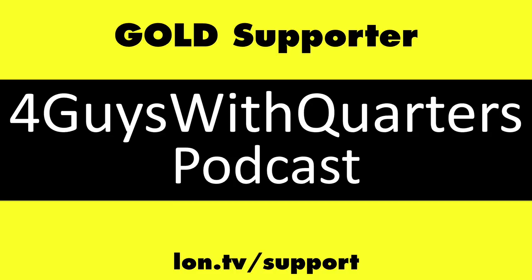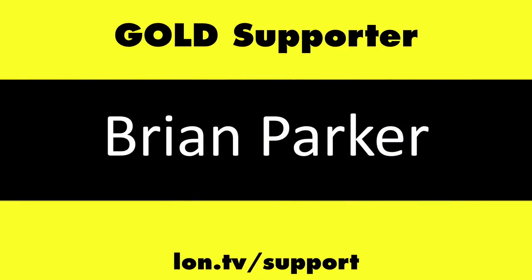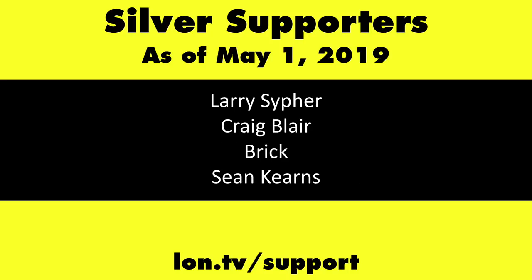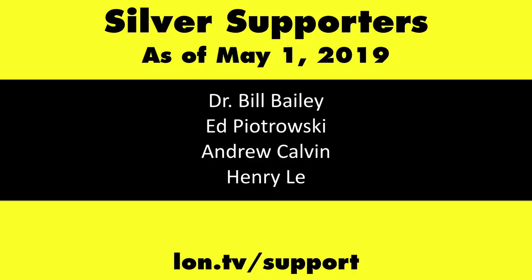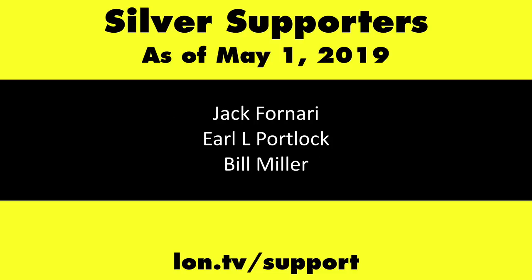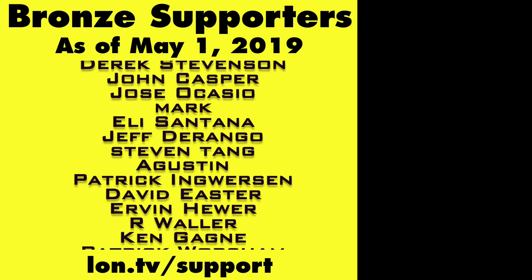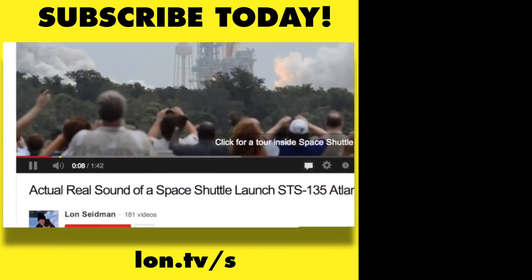This channel is brought to you by the Lon.tv supporters, including gold level supporters: the Four Guys with Quarters podcast, Tom Albrecht, Brian Parker, and Kalyan Kumar. If you want to help the channel you can by contributing as little as a dollar a month — head over to lon.tv/support to learn more. And don't forget to subscribe — visit lon.tv/s.